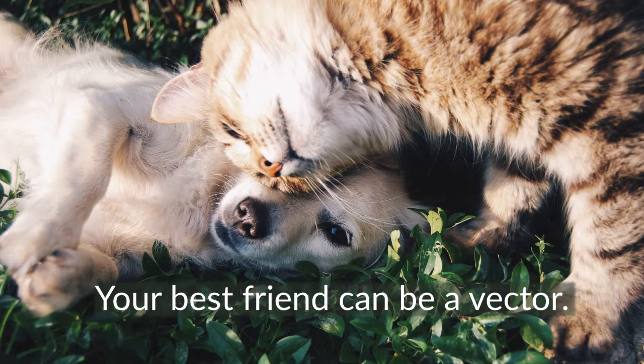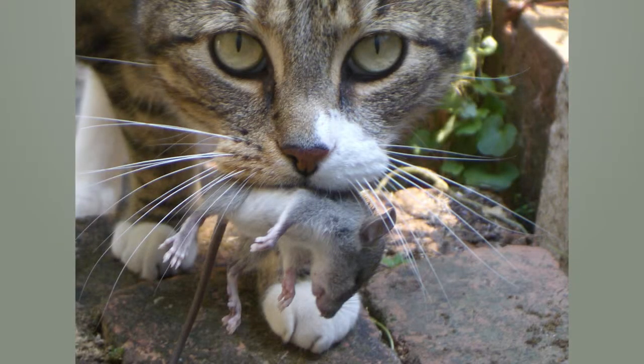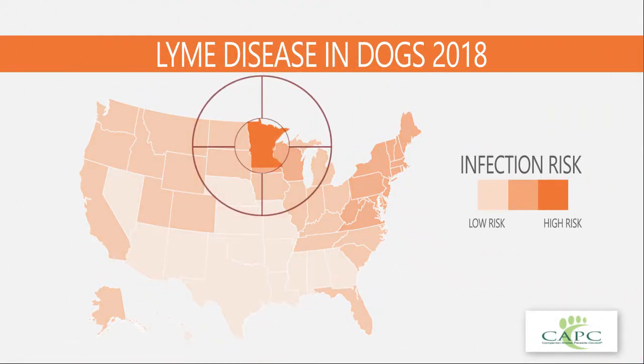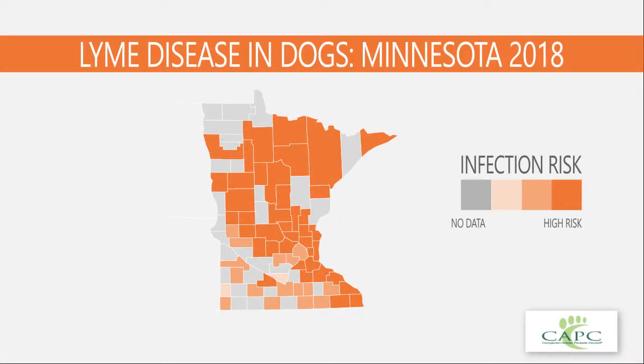Remember, pets are a real issue — they will bring Lyme into the house. Looking at U.S. canine positivity results, these are animals diagnosed with Lyme disease that live in your yard and come into your house with ticks on them. When the rate of infection in those pets becomes 16% or higher, you are heading for an epidemic for the humans.